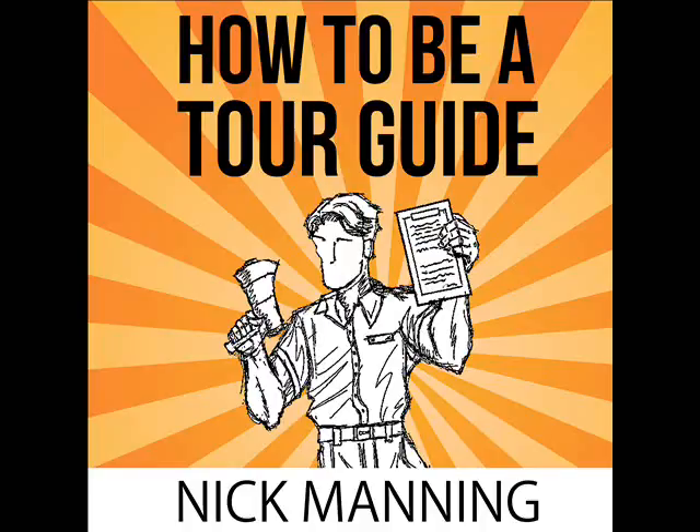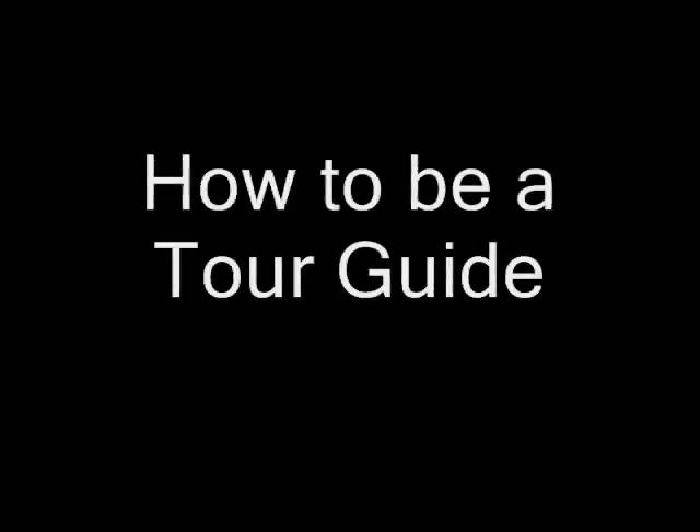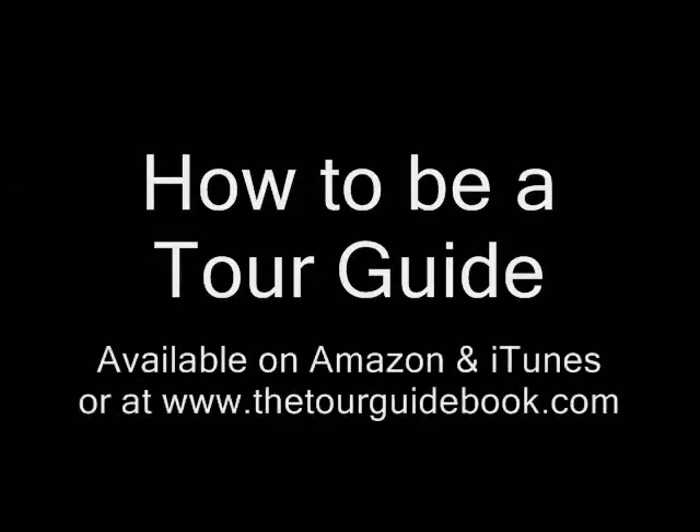Let's take a moment to look at a case study of how two tour guides in Virginia developed their tour. For the full audiobook, check out How to Be a Tour Guide, available on Amazon and iTunes now.